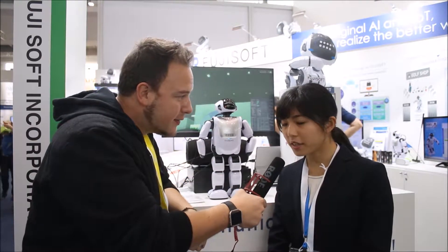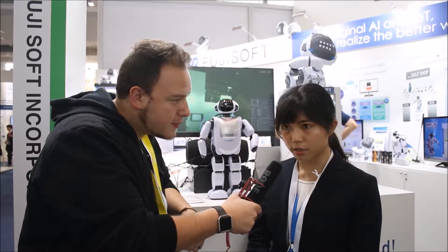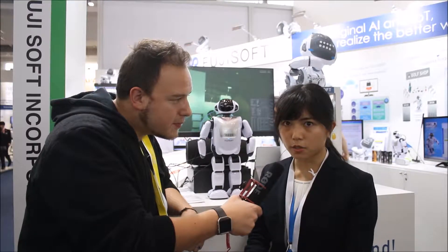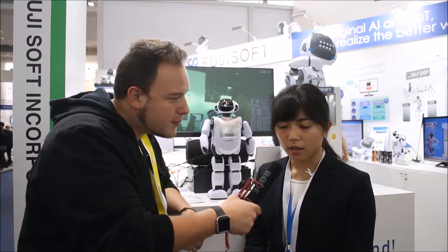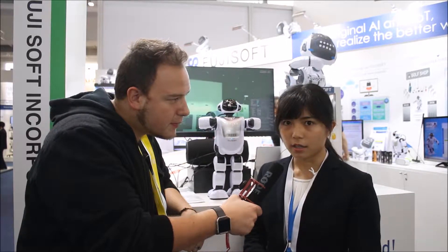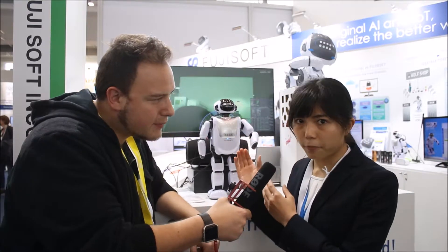He is a communication robot and he's mainly introduced to nursing care homes, financial institutions, hospitals, and programming classes for children. He can make conversation with people very naturally, facilitate recreation, be an instructor for exercises, and make presentations. The most strong point is that he reacts so fast and naturally.